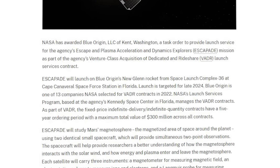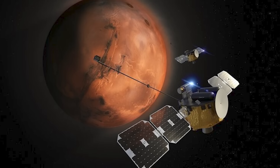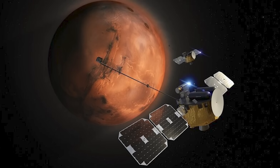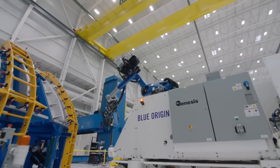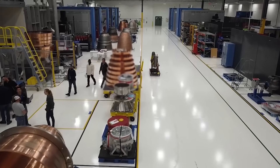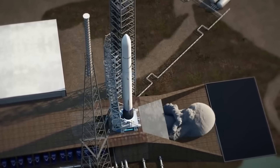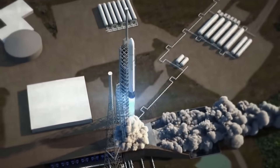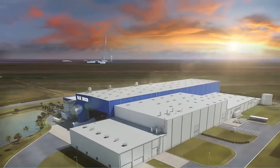In the statement, the agency is quoted saying: "ESCAPADE will launch on Blue Origin's New Glenn rocket from Space Launch Complex 36 at Cape Canaveral Space Force Station in Florida. Launch is targeted for late 2024. ESCAPADE is a twin spacecraft Class D mission that will study solar wind energy transfer through Mars' unique hybrid magnetosphere." The specific mission type is considered high risk by NASA, which has to do with this being the first flight of New Glenn and on a very ambitious schedule. Recently, at a November 20th meeting at the NASA Advisory Council's Human Exploration and Operations Committee, Bradley Smith, director of NASA's Launch Services program, said the agency's Mars-bound ESCAPADE smallsats will fly on an incredibly ambitious first launch for Blue Origin's New Glenn rocket, around this time next year.